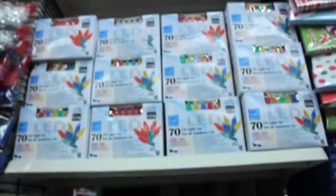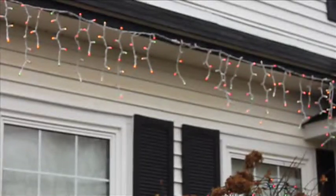Homeowner Pat Fullerton has also joined the LED lights trend to save on her power bill, but she still follows some of her own rules when decorating her home. She always turns them off about 10 or 11 o'clock at night and turns them on about 6 o'clock, so they're not left on 24 hours.